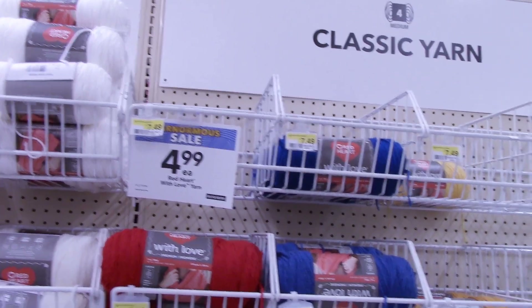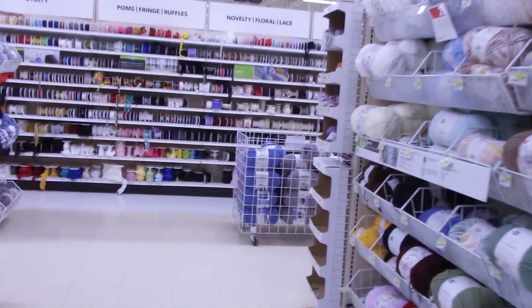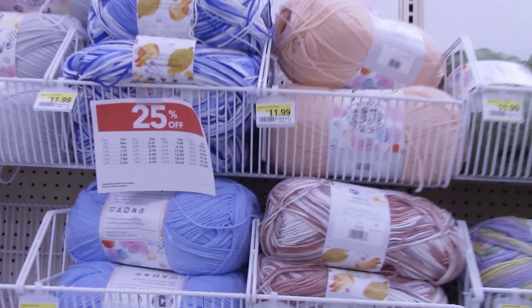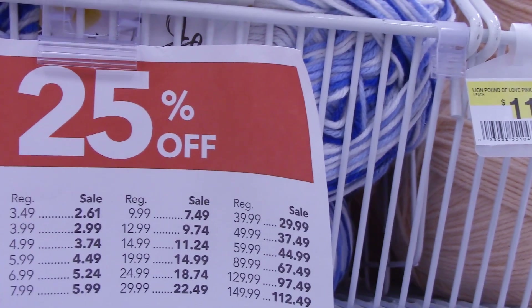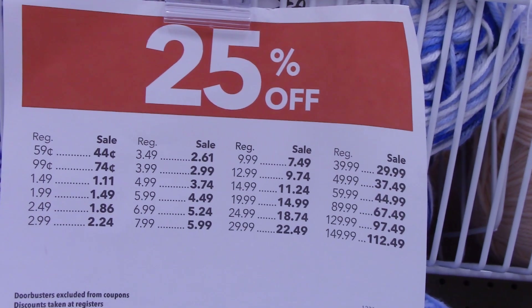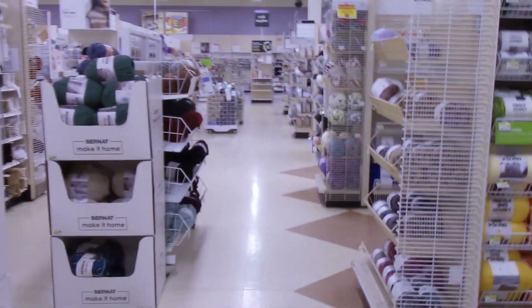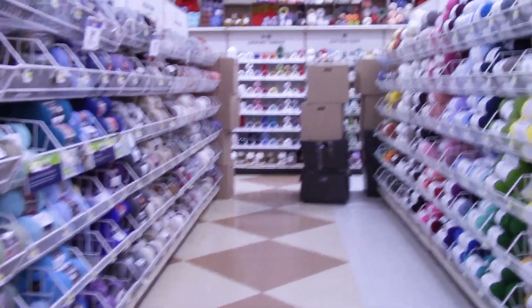And Red Heart with Love — that's a pretty good price for Red Heart with Love: $4.99. Have you used Red Heart with Love? Let me know in the comments below. I like Red Heart with Love — I've used that before, it's pretty soft. And it looks like we have Lion Brand Pound of Love here, 25% off. Now check out this sign — it's supposed to tell you what the prices are, but they don't have $11.99, it goes $9.99, $12.99. So I suppose these are somewhere between $7.49 and $9.74. I'm on a budget when it comes to getting my yarn, and I'd like to know exactly how much I'm going to be paying before I get up to that register.